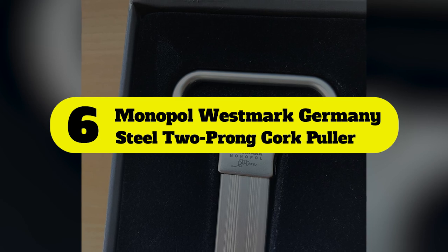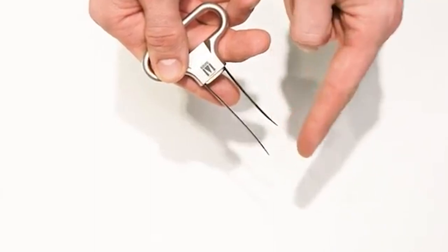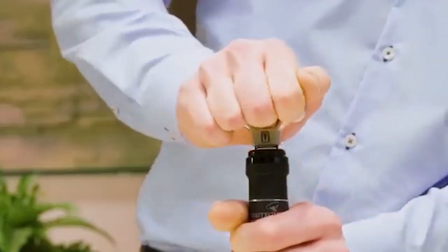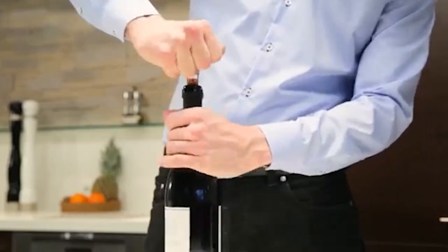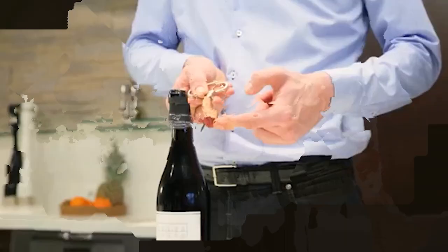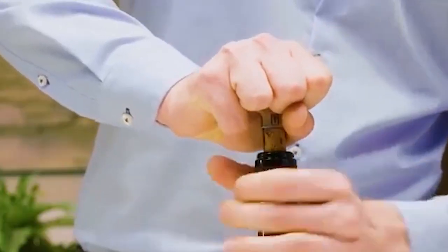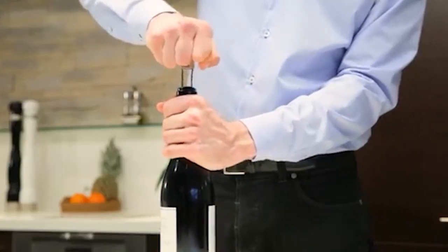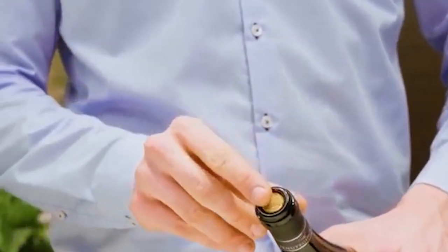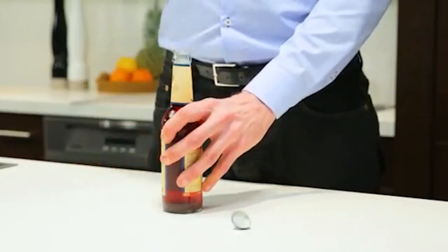Number 6: Monopole Westmark Germany Steel Two-Prong Cork Puller. The Monopole, a two-prong steel opener made with German steel, is as great as they come, complete with a protective cover and a 5-year warranty. This sleek and relatively inexpensive tool is designed to safely remove even the most compromised corks with ease. The stylish cork pull is made up of two prongs that slide down the sides of the cork, which work together to remove the cork from the bottle's neck without penetrating it down the middle. A good, high-quality ASO cork puller is essential to keep on hand, and it also makes a great gift for the wine enthusiast in your life.